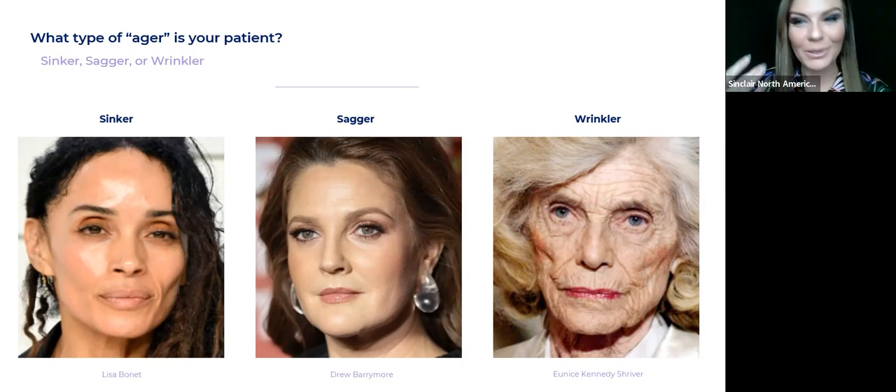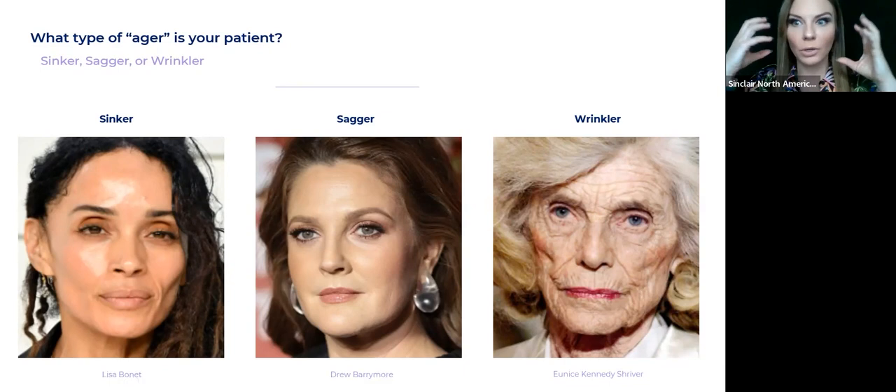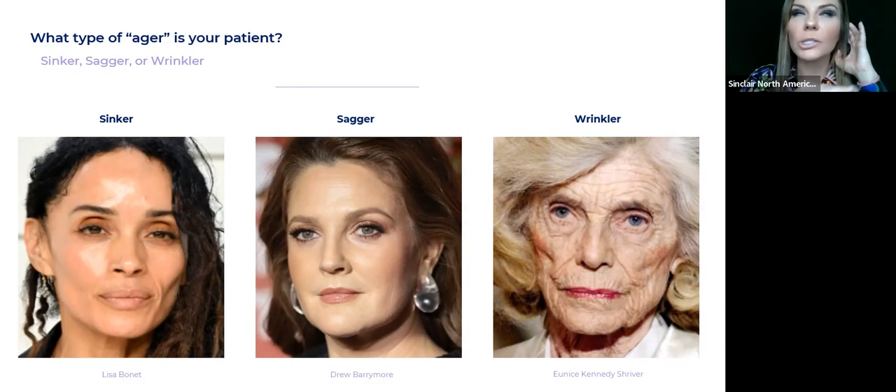Then a wrinkler — I thought Eunice Kennedy was a perfect example. She's actually a combination, and a lot of clients are going to be a mix of two types — sometimes a mix of three, but usually two. You can be a sinker and a wrinkler, or a sinker and a sagger. You're usually never a sagger and a wrinkler though. For Eunice Kennedy, she is a sinker — you can see the hollows, the cheekbones — but she was also known for having very, very deep wrinkles. So she's very much a wrinkler too.